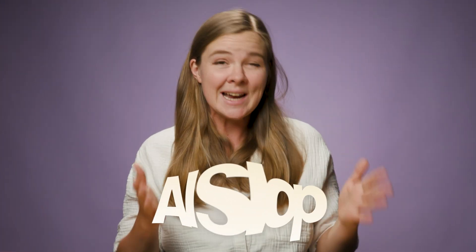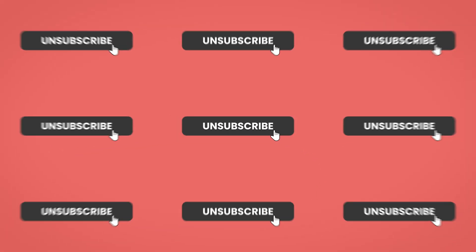They create creepy personalization that makes customers uncomfortable. Worst of all, they produce what I call AI slop — content that's technically correct but completely soulless. And the result? Unsubscribes. Lots and lots of them.